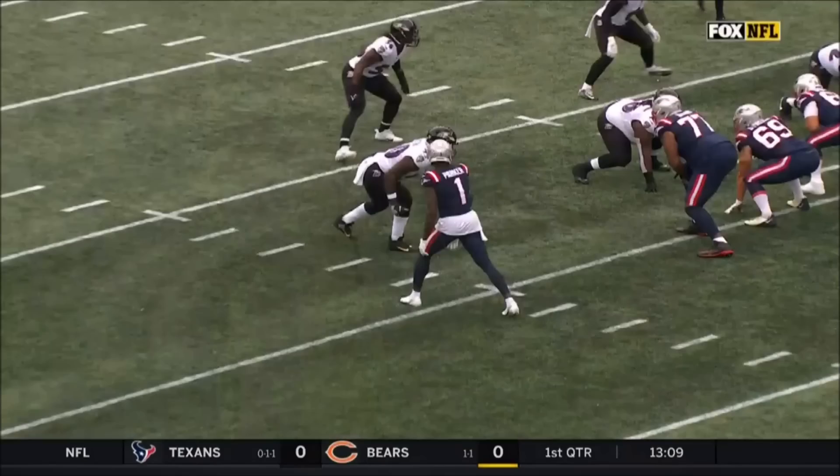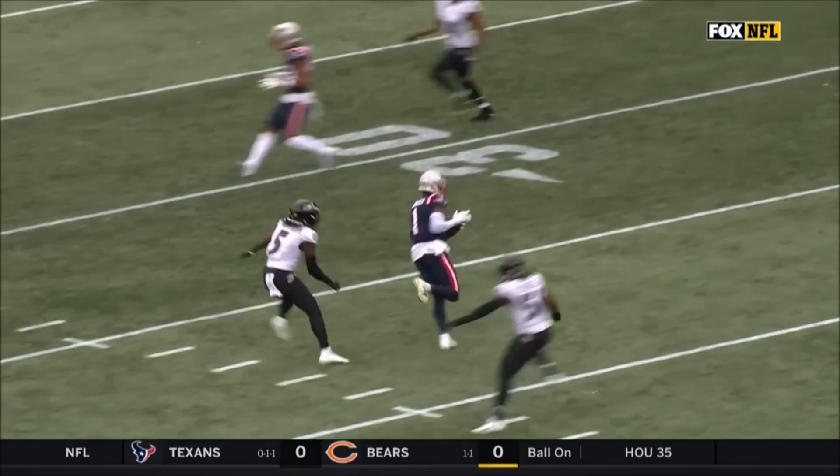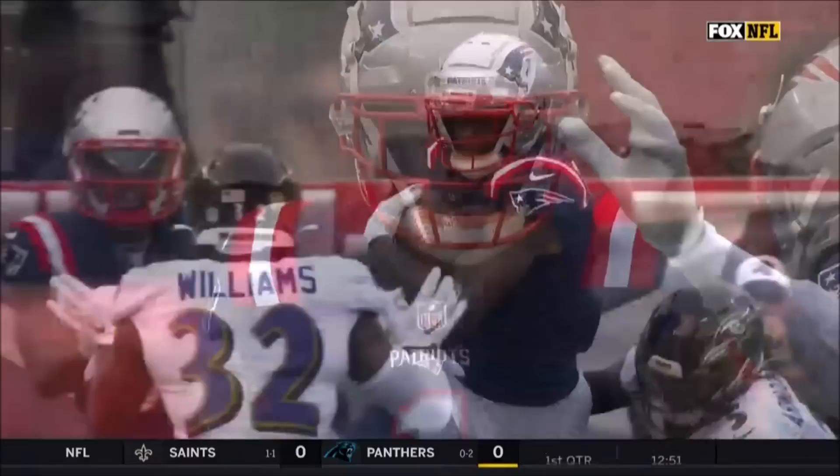Really nice job here because this is not usually what Devontae Parker does. This is a crossing route into that void on the run. Good location by Mac Jones. We see Devontae Parker as that 50/50 jump ball guy down the sideline, but a little wrinkle here.